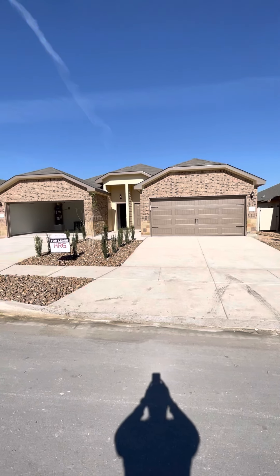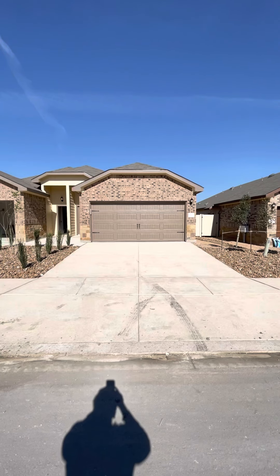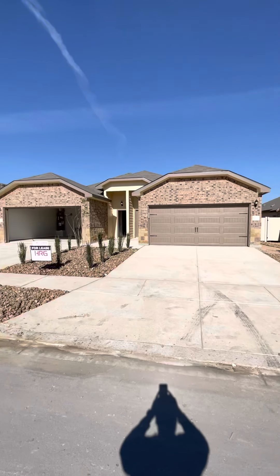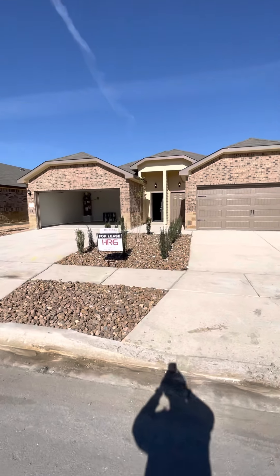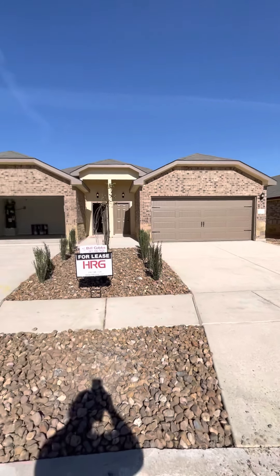This video is for property at 9207, unit number 2, Canyon Bend, over here in the Knox Ridge Subdivision, built in 2021, 1375 square feet, 3 bedrooms, 2 baths. This is Bill Gibbs, HRG Real Estate Group, 361-442-7629.